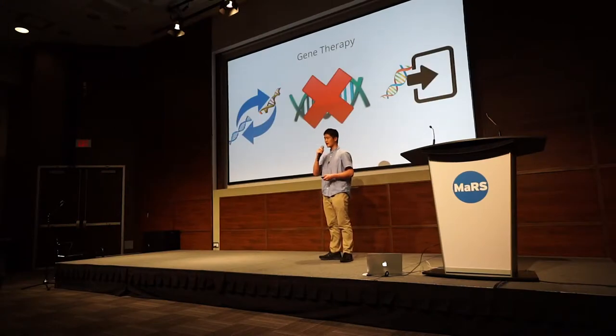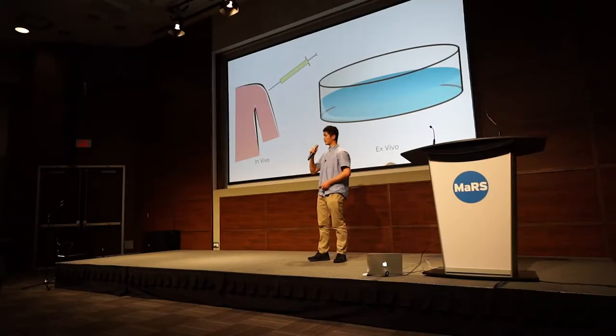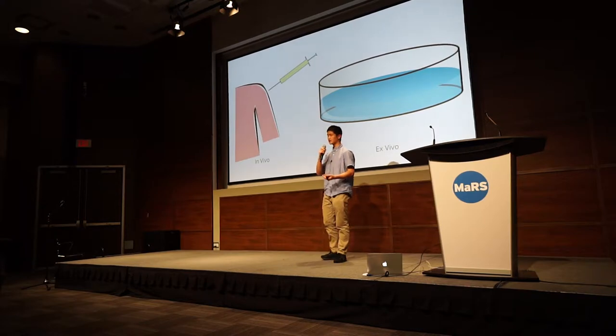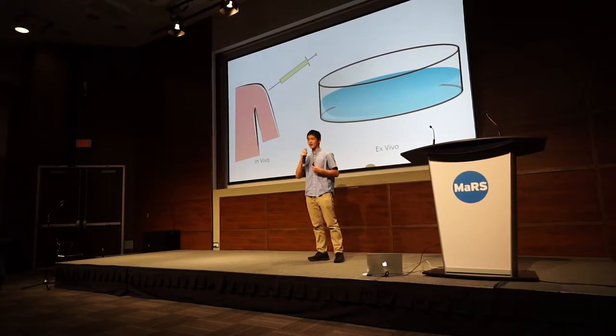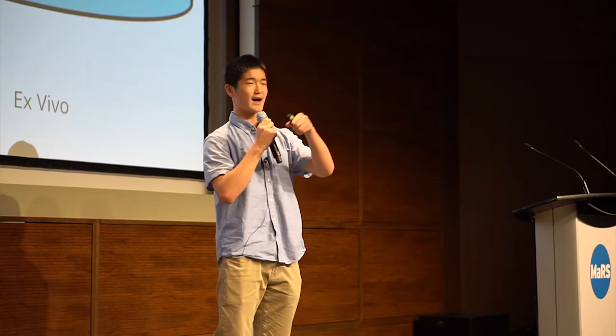Let me talk about gene therapy first. There are three kinds of gene therapy. The first is when you replace the malfunctioning gene with a healthy gene in the cell. The second is when you stop a gene from being activated inside the cell. The third is when you introduce a new gene inside the cell. There are also two types to actually apply gene therapy to a human. The first is in vivo, where you inject the vector inside the body and it affects the cells. The other is ex vivo, where you remove stem cells from the patient, inject the vector into those stem cells outside the body, and then re-inject them back into the body.